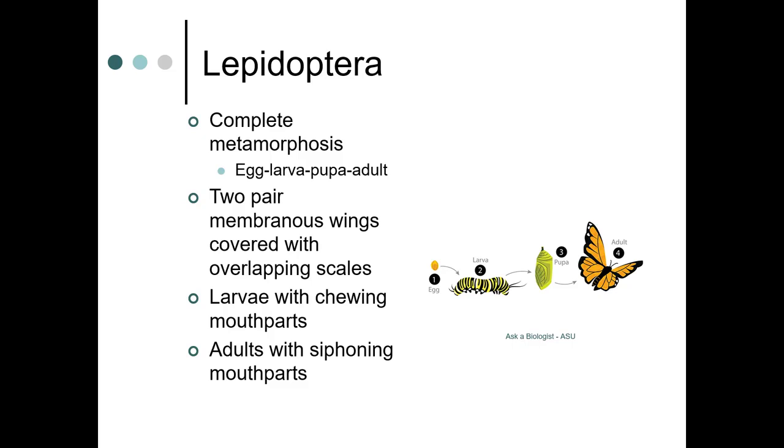They have two pairs of membranous wings with overlapping scales. The larvae have chewing mouthparts, while the adults have siphoning mouthparts — the adults are the ones who do the pollinating.